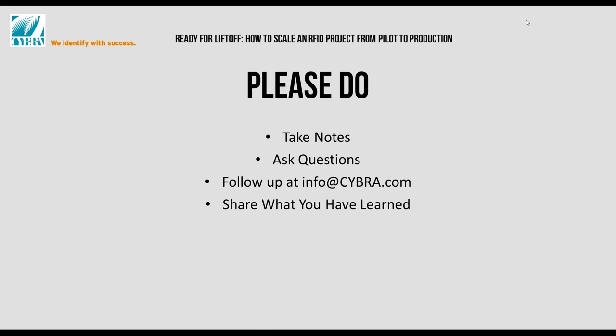It's after 2 o'clock, so I think we can get started. Our presenters today are Mike Chibet, VP of Sales and Marketing here at CYBRA, and also the Chief Solutions Architect, Sheldon Reich.